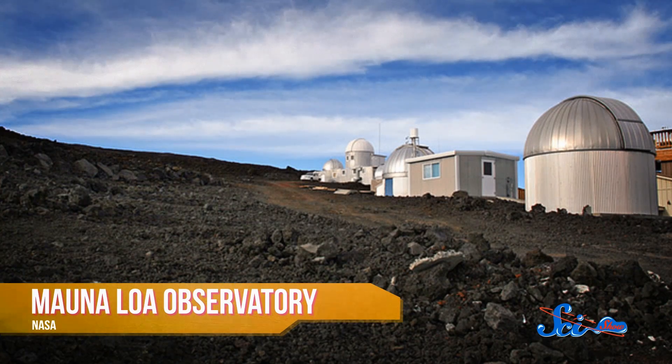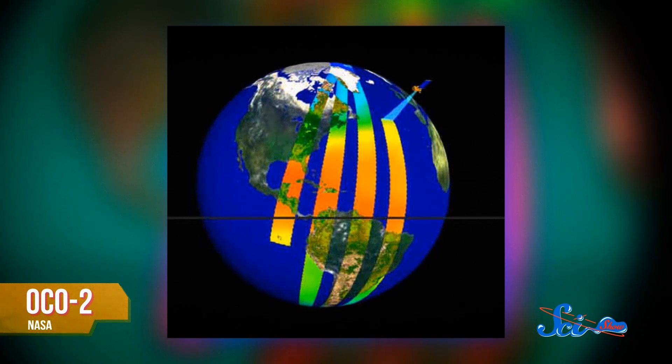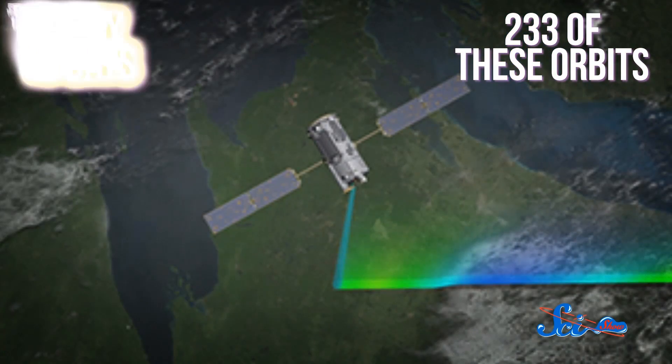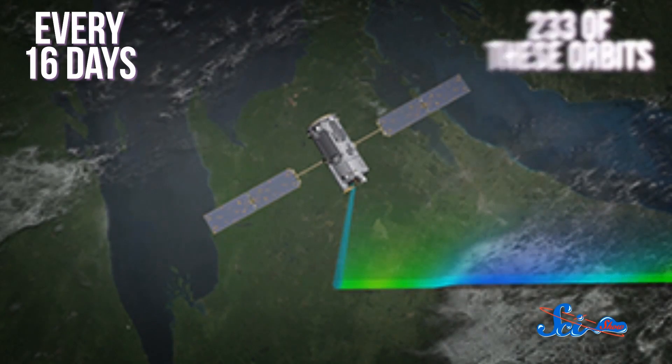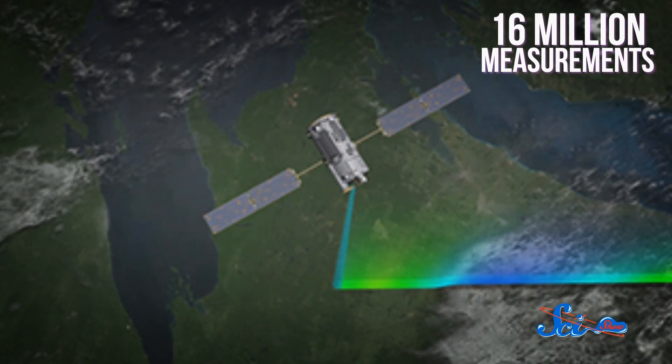Up until now, the Mauna Loa Observatory in Hawaii has been our primary tool for measuring carbon dioxide in the atmosphere by analyzing the levels of infrared light being absorbed in the air. But OCO2 will be able to measure carbon dioxide from everywhere. After launch, it'll establish a polar orbit at 705 kilometers above the Earth, passing over both poles every 99 minutes. A cycle of 233 of these orbits will cover every latitude on Earth every 16 days, making about 16 million measurements along the way.